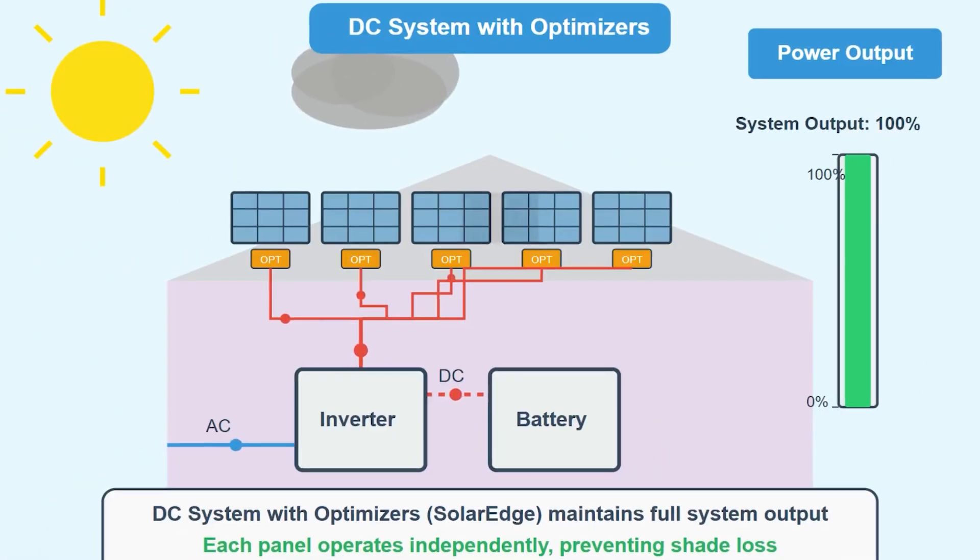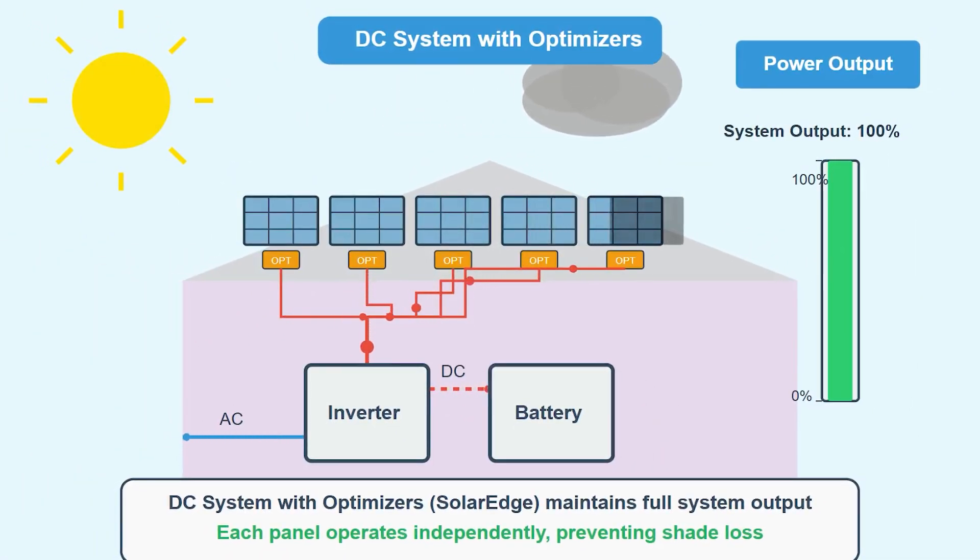This is just absolutely untrue. While Enphase microinverters do solve that shade problem, SolarEdge — the other big choice for residential solar systems here in the U.S. — solves exactly the same problem, just differently. They don't shrink down the inverter technology; they just put an optimizer under every panel. The optimizer gives you modular-level electronics which take care of any arcing issues, provides rapid shutdown, and provides panel-level monitoring for the consumer and the solar company. So they do all those things exactly the same.